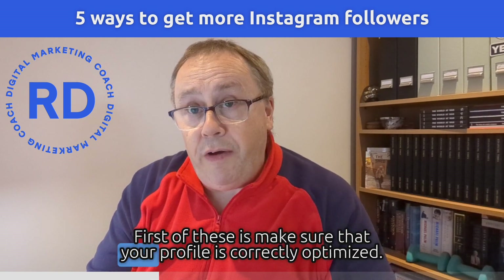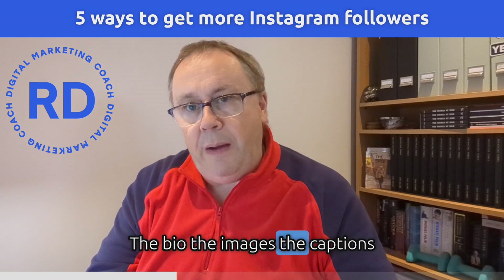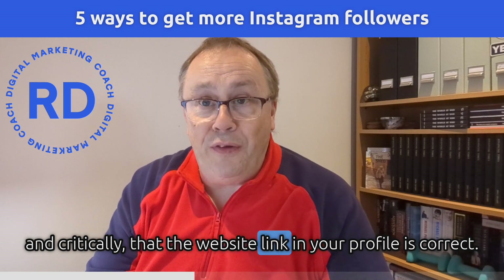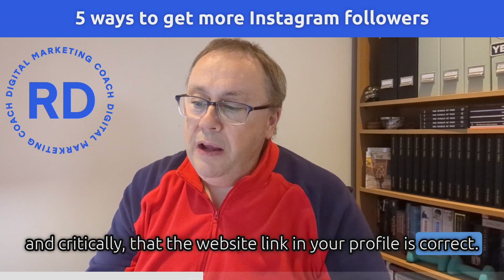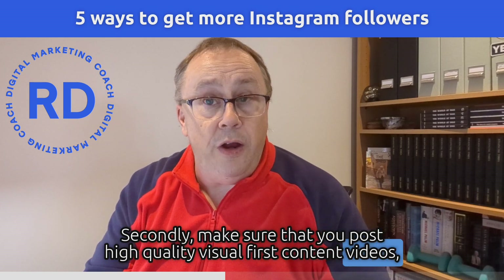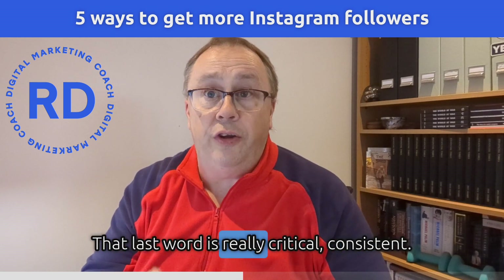First of these is make sure that your profile is correctly optimized. There's a bio, there's images, there's captions, and critically, there's a link to the right part of your website in the bio as well. Secondly, make sure that you post high quality, visual-first content — videos, pictures — on a consistent basis. That last word is really critical: consistent.